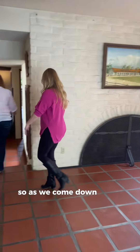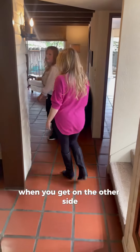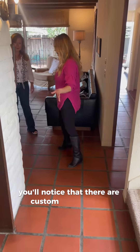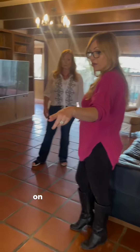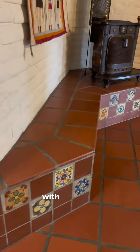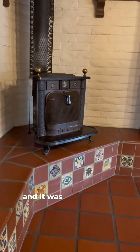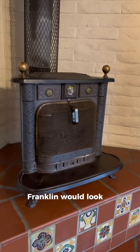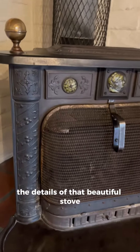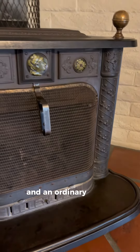As we come down these two little steps, when you get on the other side, you'll notice that there are custom Spanish tiles on these steps and on the fireplace hearth. Right here along the fireplace hearth with an ornate wood-burning stove — look at the details of that beautiful stove. These are features that you just don't find in an ordinary house anymore.